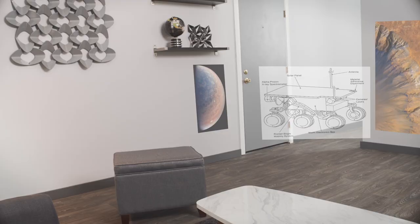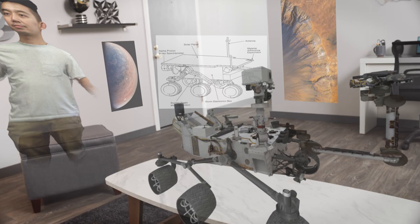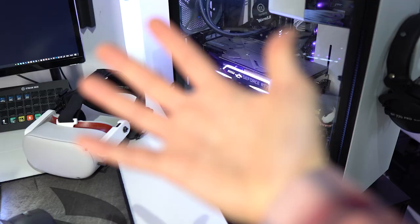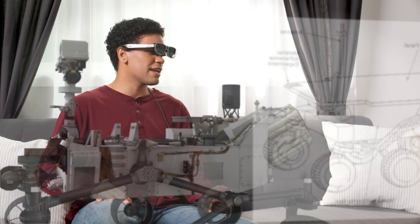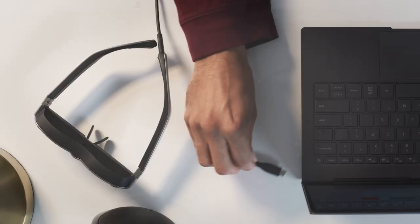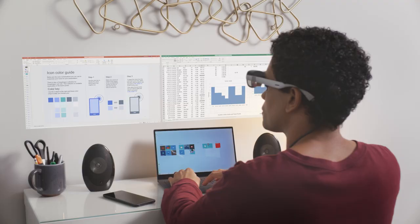This distributes the workload more efficiently and allows for more advanced features to run simultaneously, like hand tracking, image stabilization, and rich graphics. It also makes plane detection possible, so the glasses can detect your wall and paste virtual windows on it automatically, so it looks like you have multiple monitors.